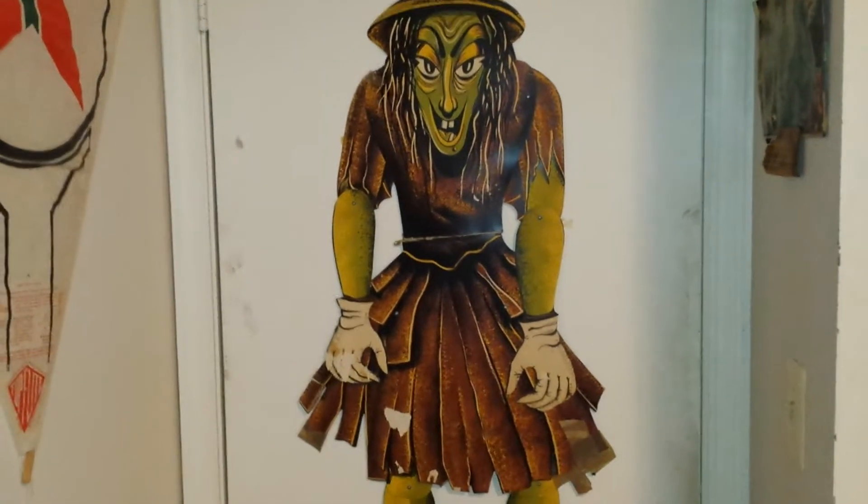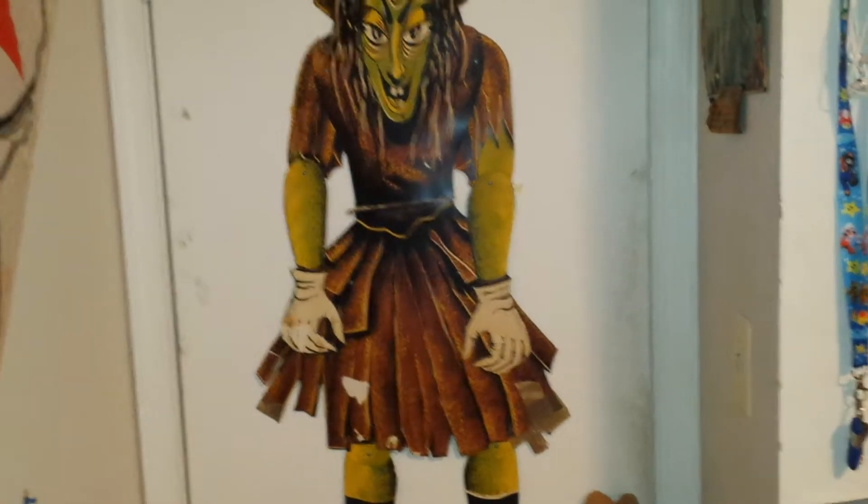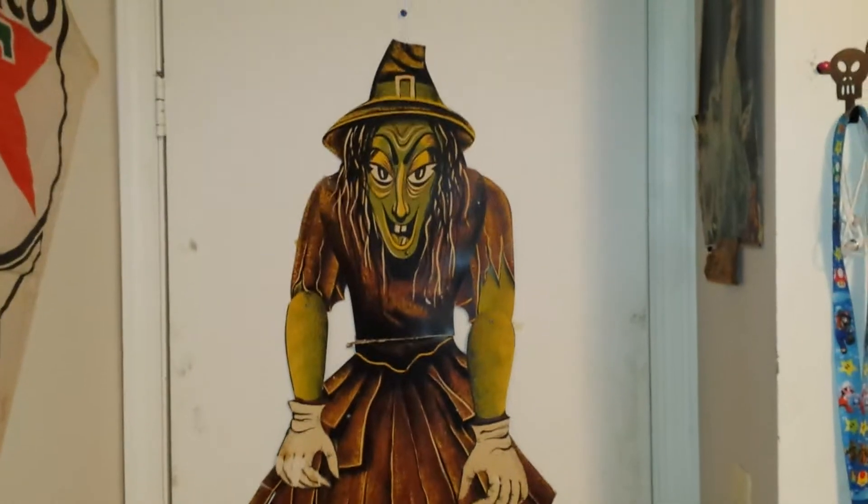Happy Halloween, my fellow YouTubers. It's VinceRomano26 here, and it's about 10:25 p.m. Eastern Standard Time.